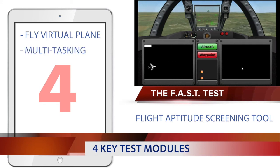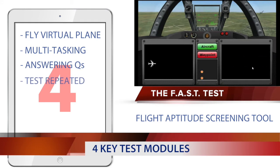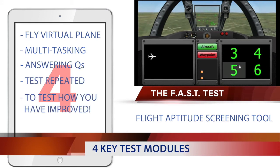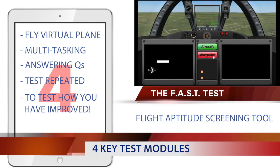Upon completing around eight minutes of multitasking, you will have a short time to regroup, after which you will undertake the test a second time. The object of the module is to assess your improvement between the two attempts.